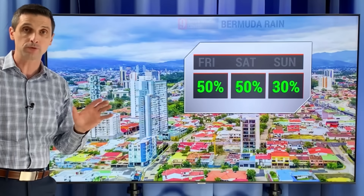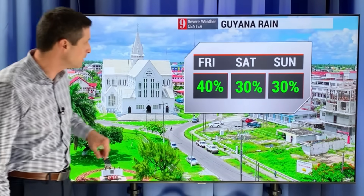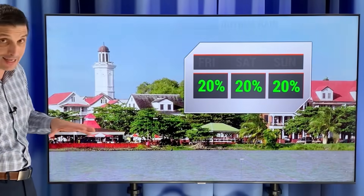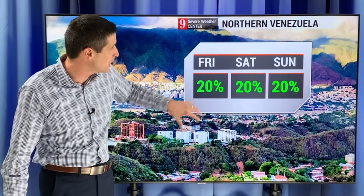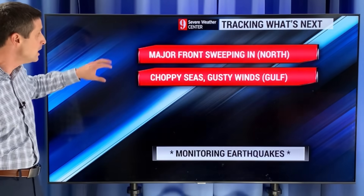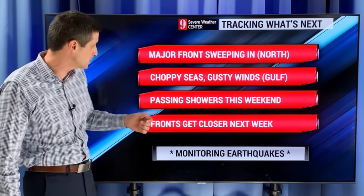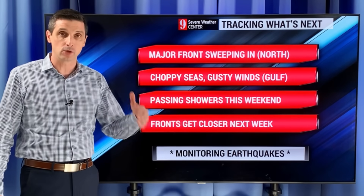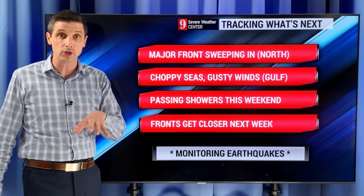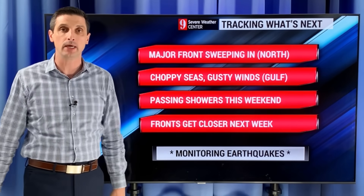Rain chance will be going up. These fronts moving through the U.S. and parts of Canada are moving off toward Bermuda — rain chance higher this weekend and on the high seas. Costa Rica rain chance about 50 percent. 30 to 40 percent chance in Guyana — that's down some. We could get some of those passing showers in Suriname, especially interior sections. Venezuela rain chance about 20 percent. So bigger fronts sweeping across the U.S., a major one to the north — choppy seas, gusty winds especially in the Gulf of Mexico and over toward the Bahamas. Passing showers possible this weekend. Those extra fronts behind the bigger ones are the ones that will nudge a little bit closer next week. I'll keep you posted on that, and of course monitoring the earthquakes. I hope you have a great weekend ahead.